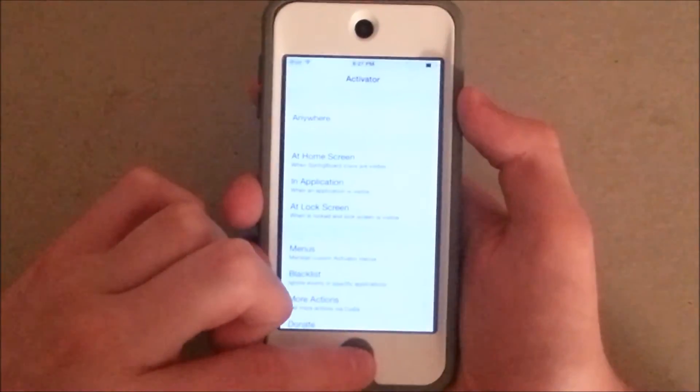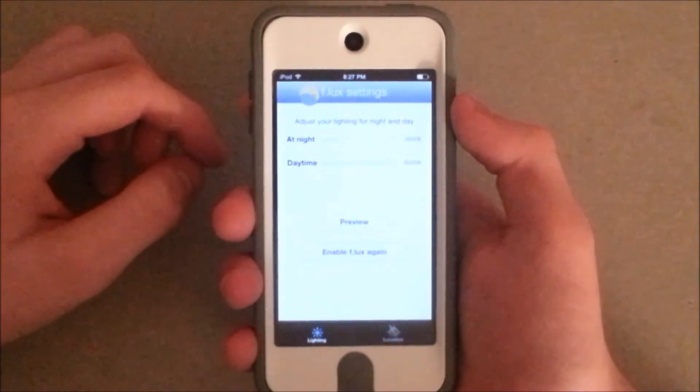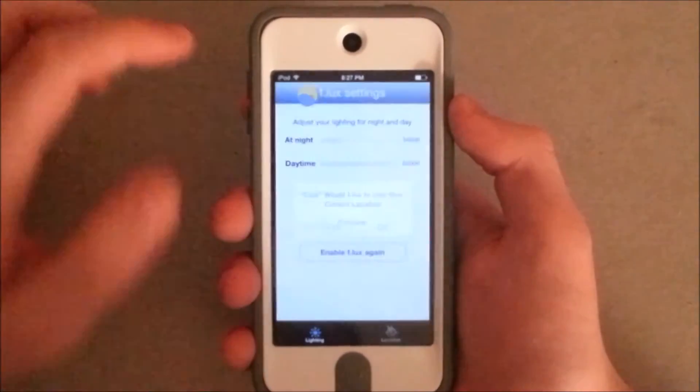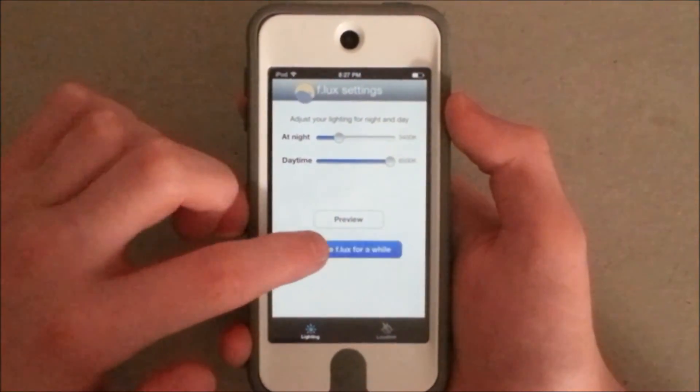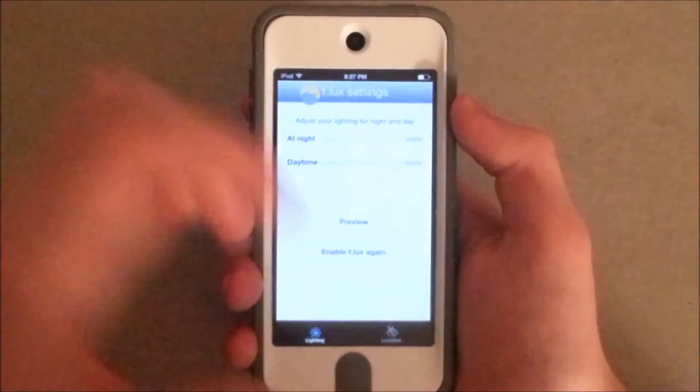Here we go, this is Flux. As you can see it adjusts the screen brightness, and it works fine.